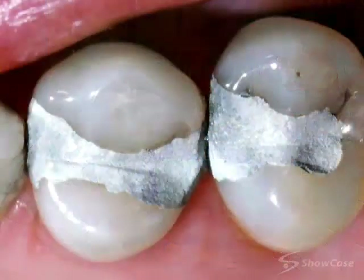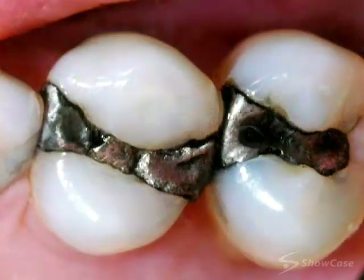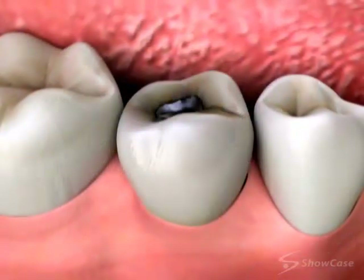A common misconception is that a silver amalgam filling will last forever. Amalgam fillings are very durable, but they will eventually fail and need to be replaced. We consider a filling to be failing when it no longer seals out bacteria, allowing them to infect the inner layers of the tooth.